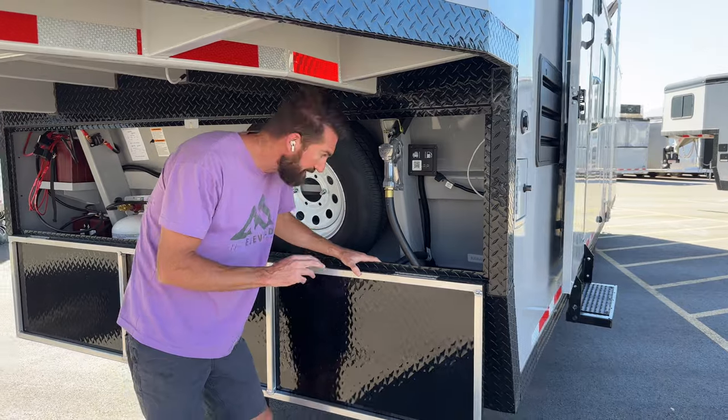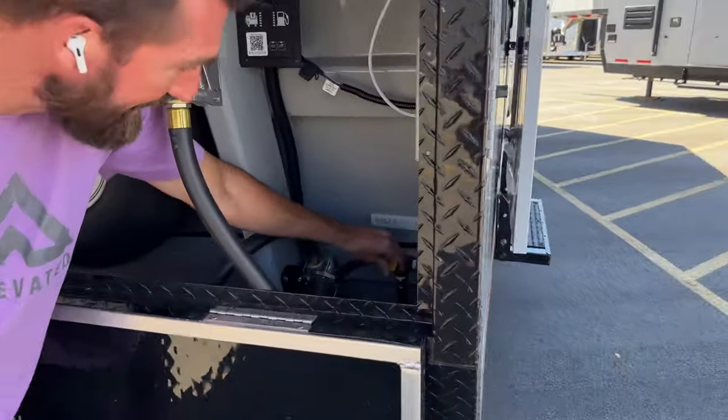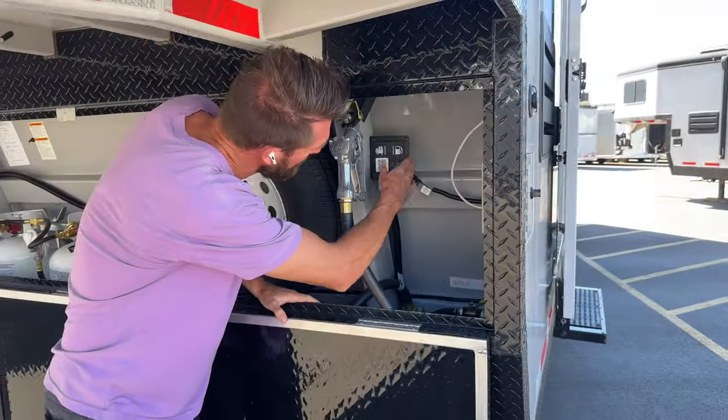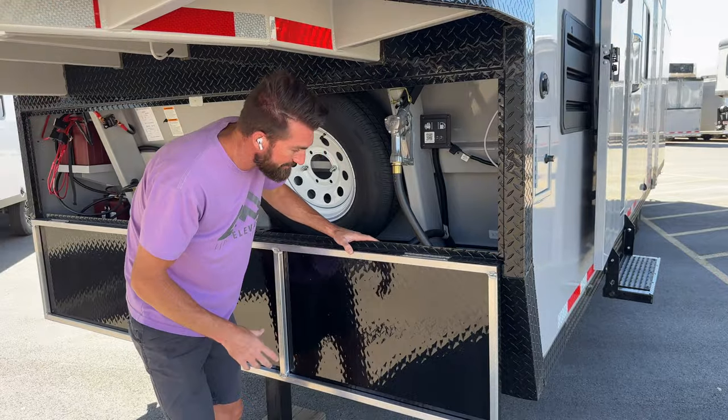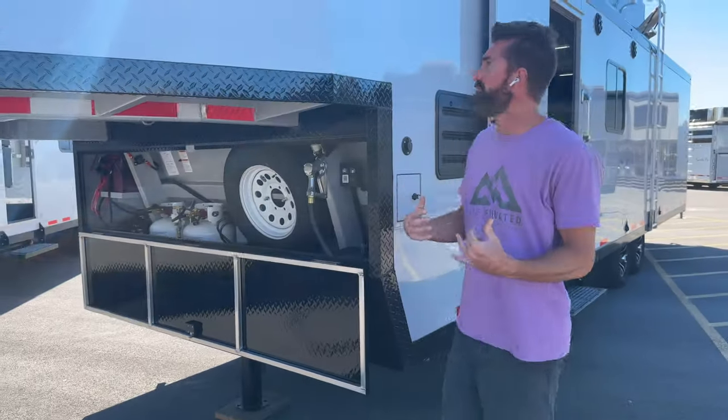The trailer has dual 30-gallon tanks that are selectable right here on a super simple mechanical tee — no need to overcomplicate stuff. There's also an electronic fuel pump that shows you how much gas is in your tanks. Really nice feature that allows you to take everything you need with you in the trailer.